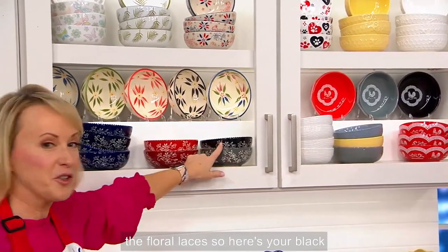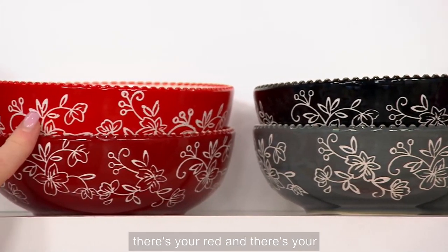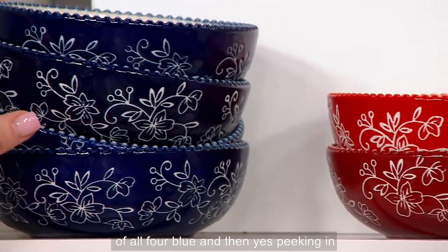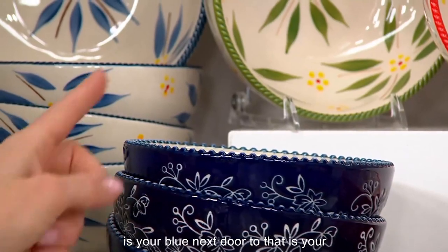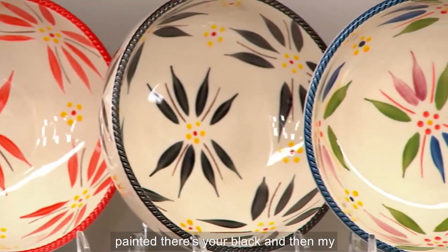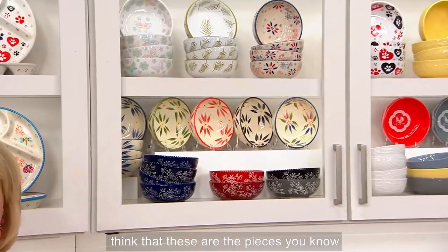Look how fun the Floral Lace is — here's your black and your gray. For those of you who have been collecting Floral Lace forever, these are brand new. There's your red and your cranberry, and here's your stack of all four in blue. And peeking in the back, we have our Old World — blue, green, red, and all individually hand painted, there's your black. And my fave — there's your Confetti. Black is limited. These are fabulous, and everything you love from Temptations.